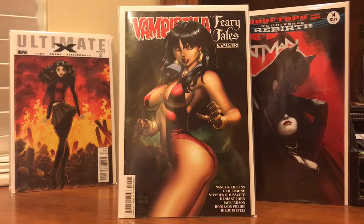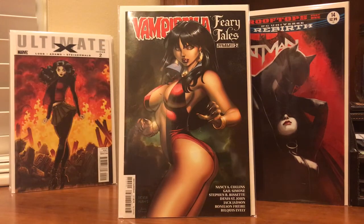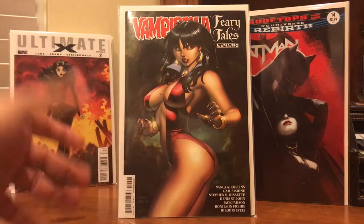I also picked up Vampirella number two — just a beautiful cover. QB Comic Addict loves this one, as do I. It's the Arthur Adams side-profile look, and it's just a gorgeous cover. Love the way he draws his characters — you can see the similarity with the big eyes and the lips.